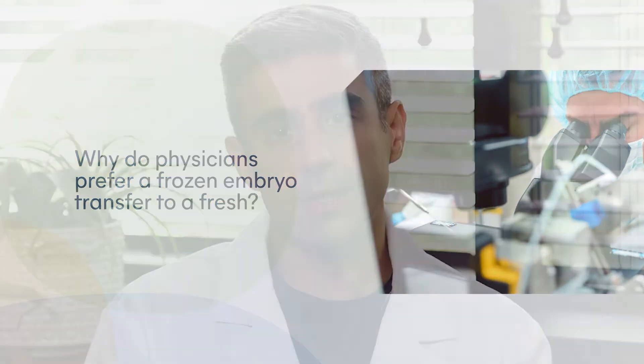There are interesting data to suggest that frozen embryo transfers may be more successful today. One reason is because during fresh stimulation cycles, the hormones of the stimulation may change the pattern of uterine receptivity. This means that the hormones from the egg stimulation may actually make the uterus less receptive to an embryo implanting. During a frozen embryo transfer, we have the opportunity to correct some of those imbalances, and thus it may actually be more successful in the long run.